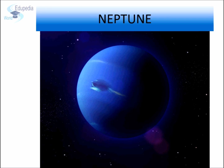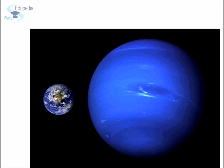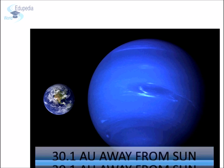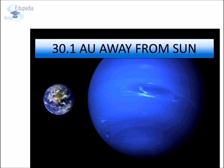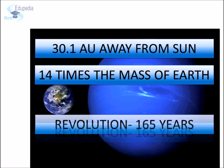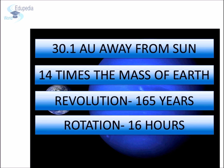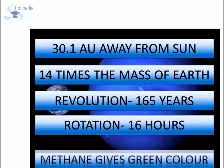Neptune is the last of the hydrogen and helium gas giants in our solar system. It is named after the Roman god of the sea. It is more than 30 times as far from the Sun as Earth, at 30.1 astronomical units. The planet takes almost 165 Earth years to orbit the Sun. The average distance between Neptune and the Sun is 4.5 billion kilometers. In 2011, Neptune completed its first orbit since its discovery in 1846. Neptune also has methane just like Uranus, and it is often considered Uranus's twin.